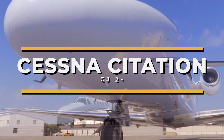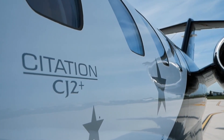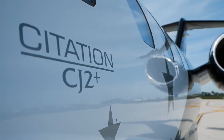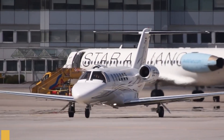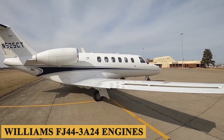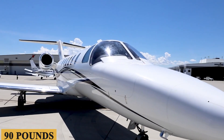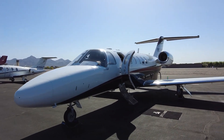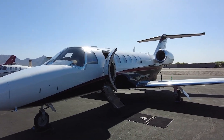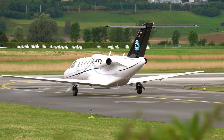This is the Cessna Citation CJ2+, the upgraded variant of the venerable CJ2 that challenges the very boundaries of its class with its impressive range. Foremost is the switch to Williams FJ44-3A24 engines, which produce an extra 90 pounds of thrust each and eliminated the need for thrust attenuators. As a result of this greater efficiency, the aircraft enjoyed a range and speed increase over the original model.